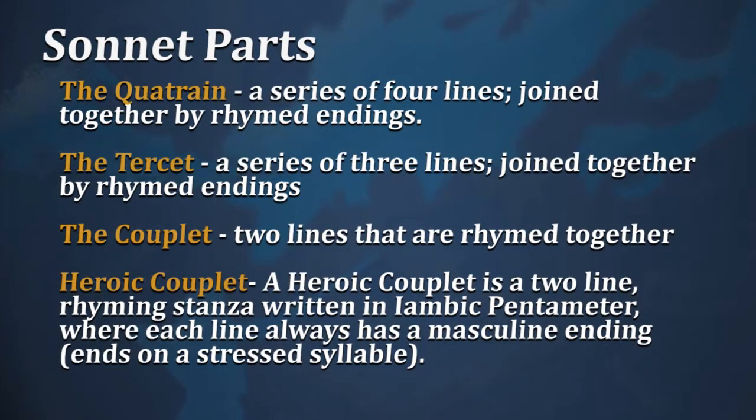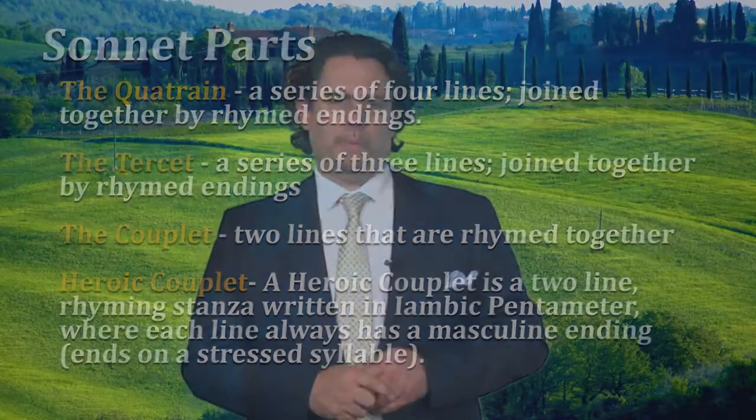Most sonnets are written in iambic pentameter, and they normally have two quatrains — that is two four-line sections — and then either two tercets, which are two three-line sections, or another quatrain finishing with a couplet. A couplet is two lines that are rhymed together. Sometimes that couplet can be a heroic couplet — a two-line rhyming stanza in iambic pentameter where each line always has a masculine ending, meaning it ends on a stressed syllable. That is not an option in a heroic couplet, which always ends with a stressed syllable.